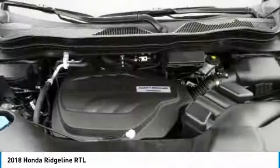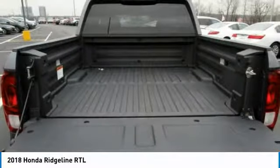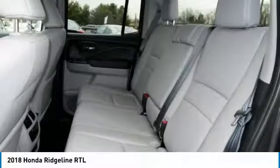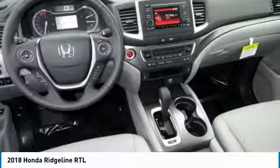Backup camera, all-wheel drive, tow hitch, keyless entry. If affordable style and reliability are what you're looking for, this vehicle couldn't be more perfect. Drive it today.